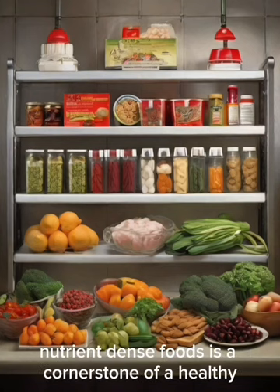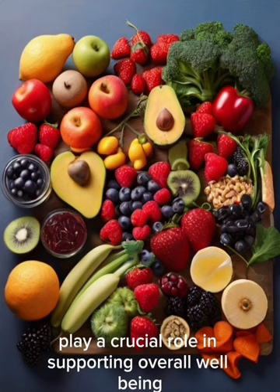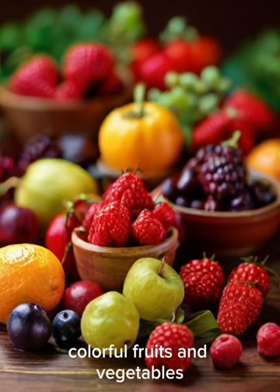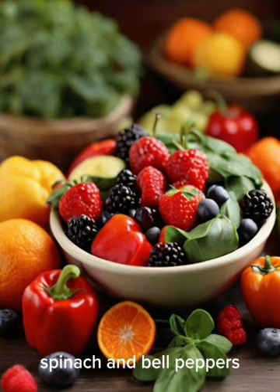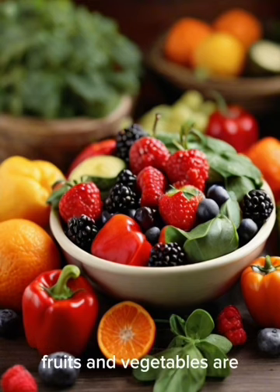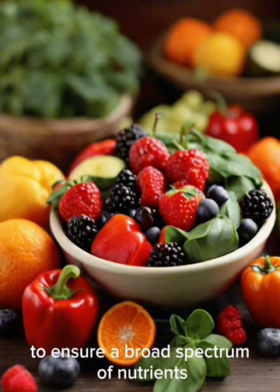Nourishing your body with a variety of nutrient-dense foods is a cornerstone of a healthy and balanced lifestyle. From vibrant fruits and vegetables to lean proteins and wholesome grains, the choices you make in your daily diet play a crucial role in supporting overall well-being. Colorful fruits and vegetables, such as berries, spinach, and bell peppers, are packed with antioxidants that help neutralize free radicals, reducing the risk of chronic diseases and supporting cellular health. Fruits and vegetables are also excellent sources of dietary fiber, promoting digestive health and contributing to a feeling of fullness.